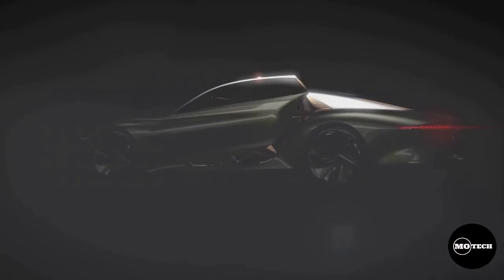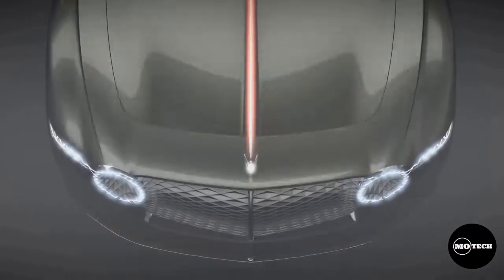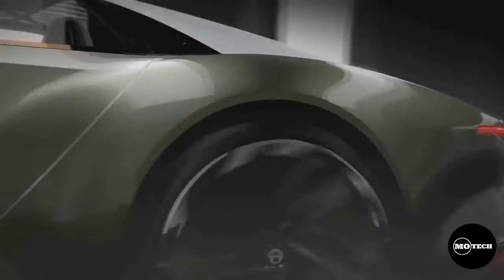According to Bentley, the zero-emissions concept is designed for long-distance, high-speed driving in 2035. While the car has fully autonomous capabilities, passengers also have the option to enjoy the thrill of driving when they wish.